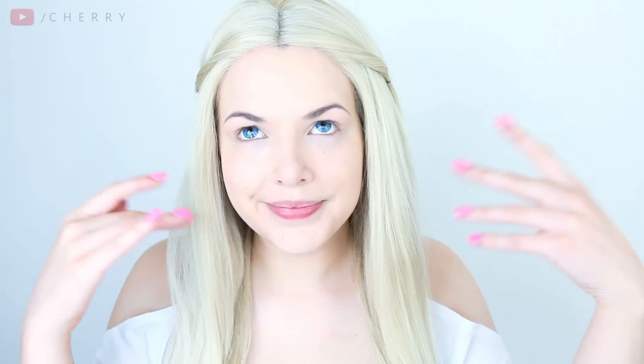To begin this tutorial, I'm taking my MAC Studio Fix Foundation and a damp beauty blender to apply a nice even base. It's a medium to full coverage foundation, so it's going to give you flawless skin. Ta-da!